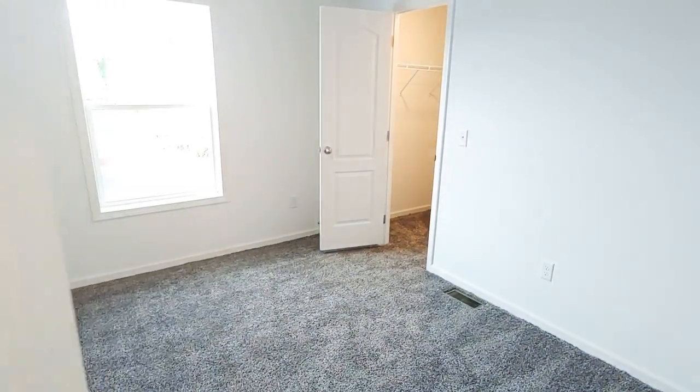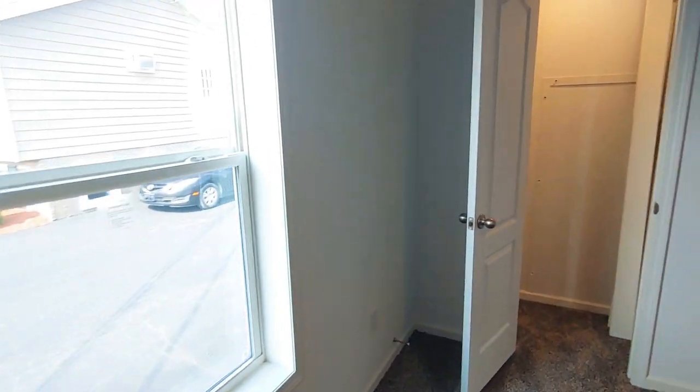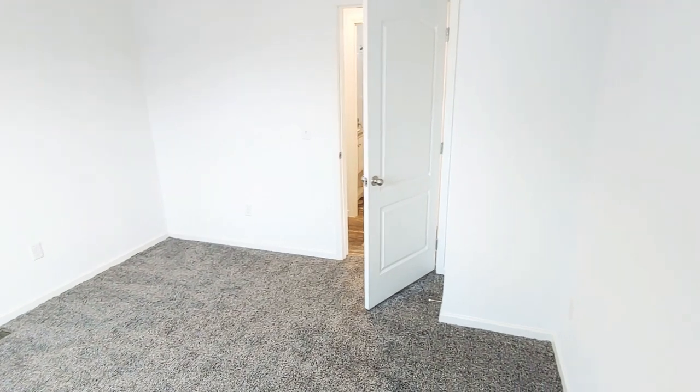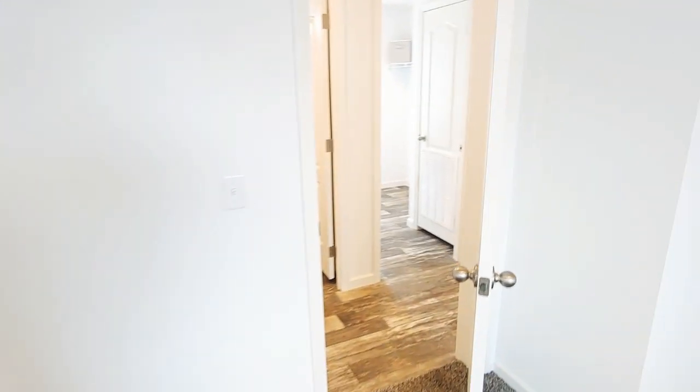And we have bedroom two. The bedrooms are pretty good size right now. If you go to the three-bedroom, they do get a bit smaller, but as a two-bedroom you have a good amount of space. The hot water tank is contained inside that wall, easy to access.